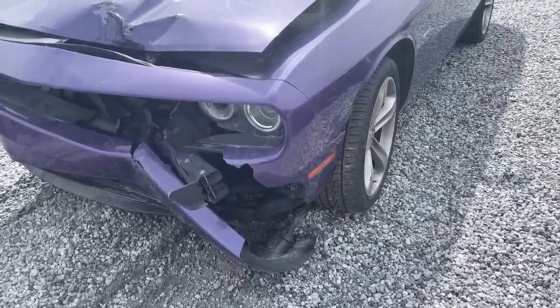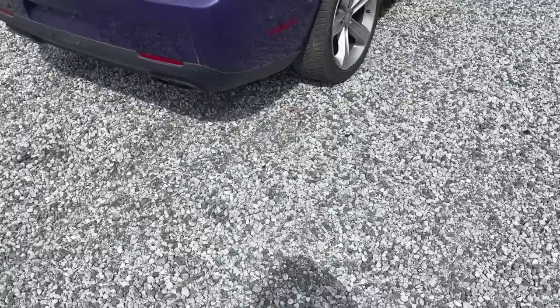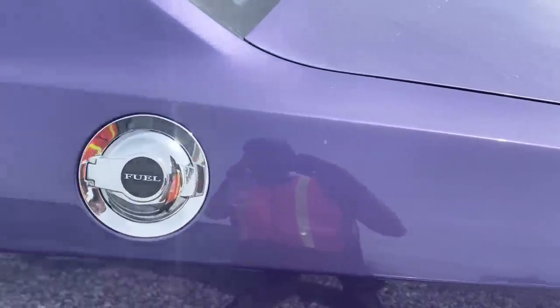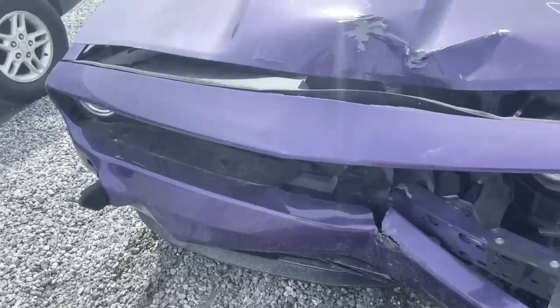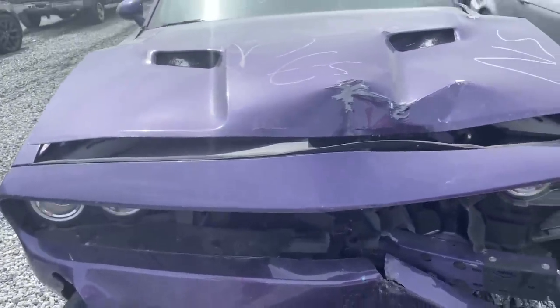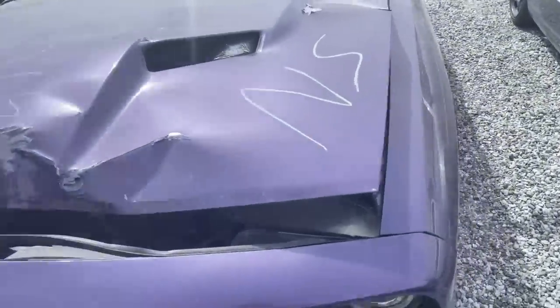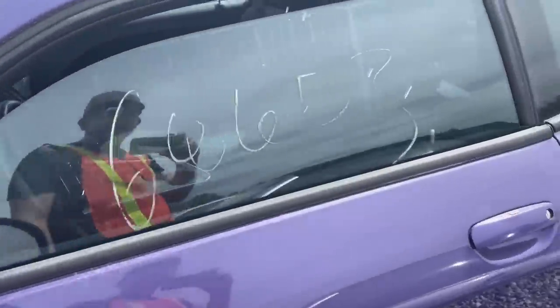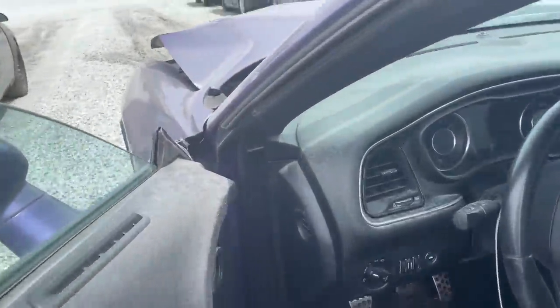Here we go, there it is. So we got ourselves here a 2016 Dodge Challenger. Front end damage, it's not a run and drive, but fairly low miles I would say. Not bad for a '16 - we've got 68,000 miles on it. It says engine start. Let's go ahead and pop the hood, see if there's any power to this thing.